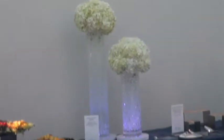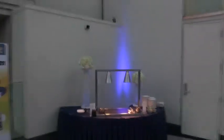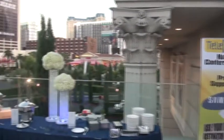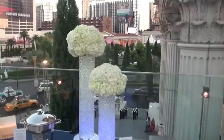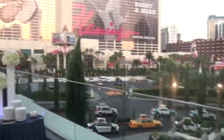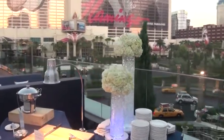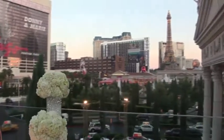Hello, this is Kevin from By Design once again, here at Pure Nightclub in Las Vegas. We're up on the balcony of Pure, with a beautiful backdrop of the Las Vegas strip here at Caesars Palace.